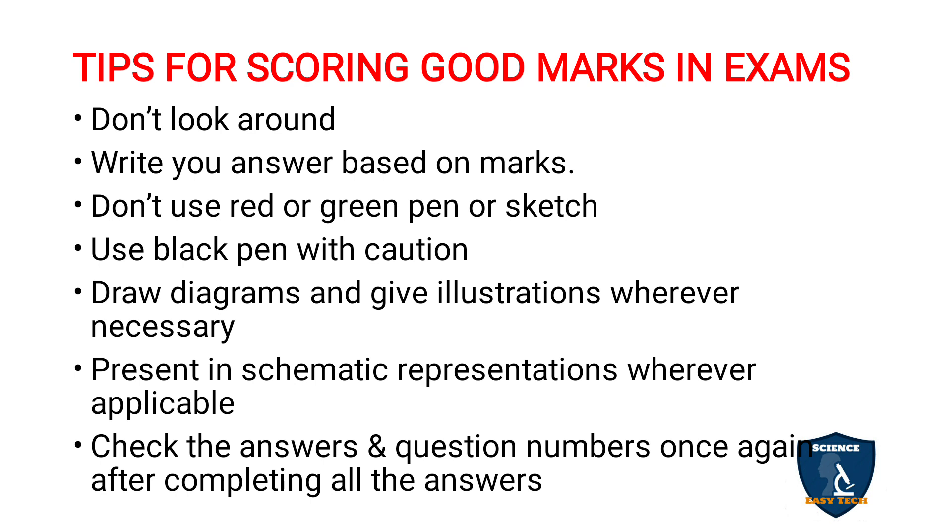Don't use a red or green pen, because the examiner uses a red pen for corrections. For writing, use either a blue or black ballpoint pen — both are allowed. However, use black pen with caution: black ink tends to enhance and highlight any mistakes you make. Many teachers advise that if you are very thorough with your subject, use black pen; otherwise, use blue pen, as black makes mistakes more visible.